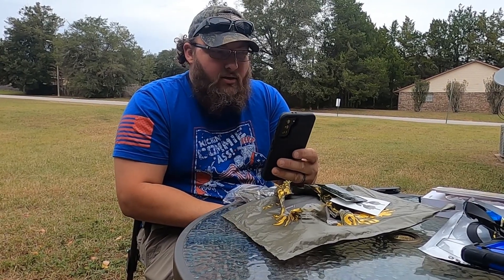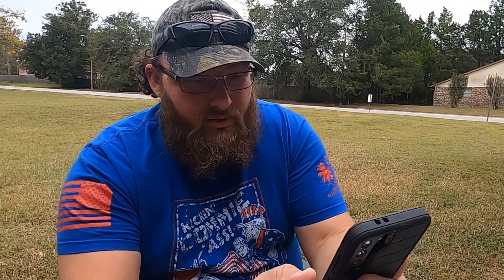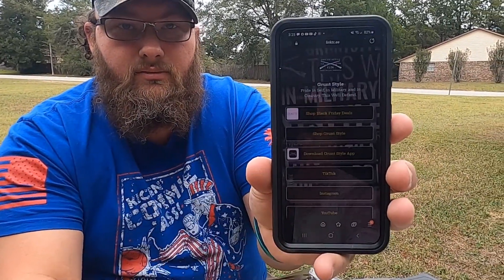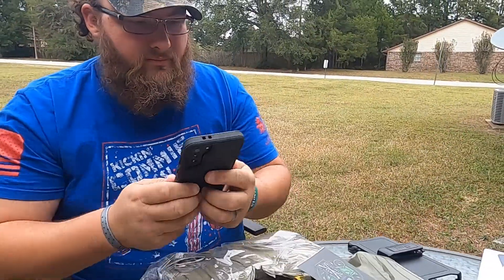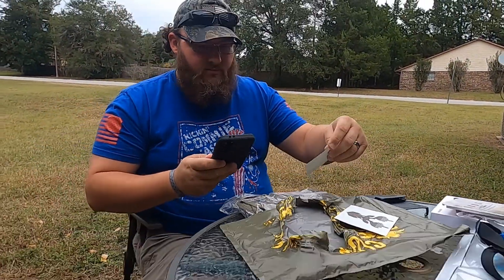That's cool. So it tells their Black Friday deals, and then it's got a bunch of other stuff. They have a Grunt Style app, and then it has links to all their social media — they have their TikTok, Instagram, YouTube, Facebook, and careers and all that stuff. That's cool, I like that.